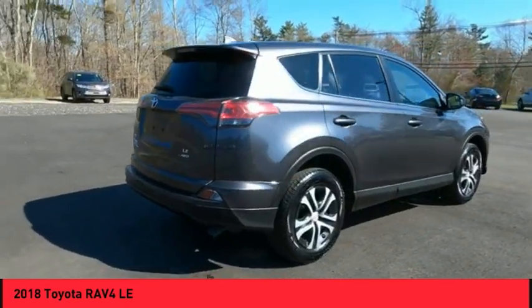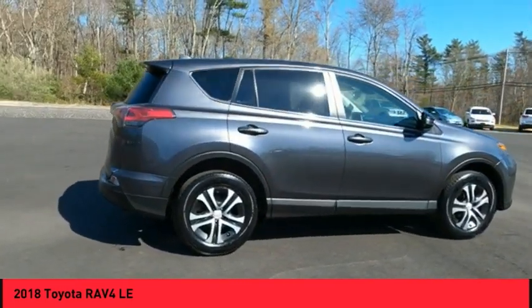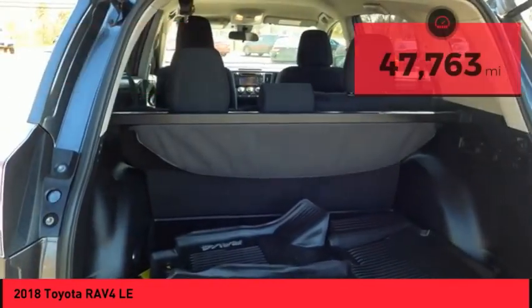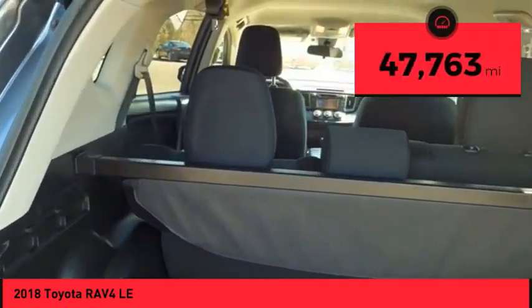This highly evolved, well-packaged crossover SUV lets you have it all and is priced below $20,000. This vehicle has less than 50,000 miles.